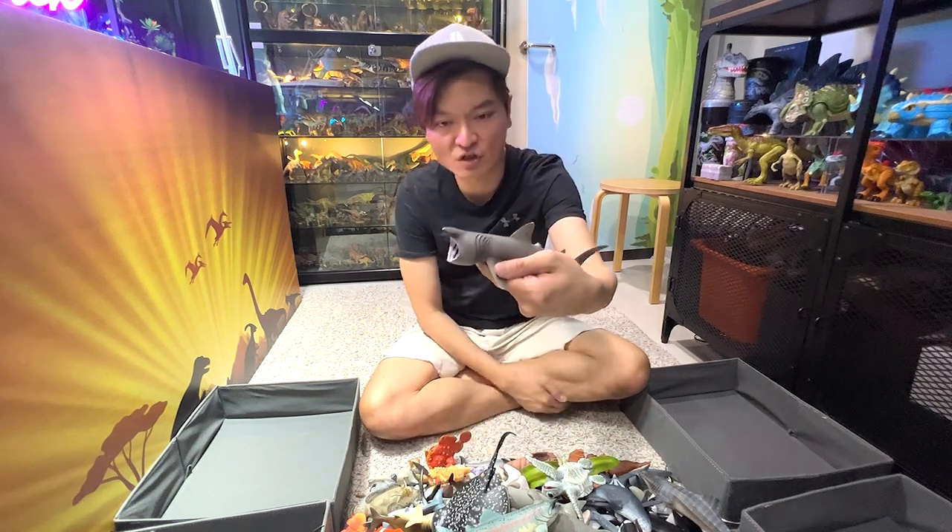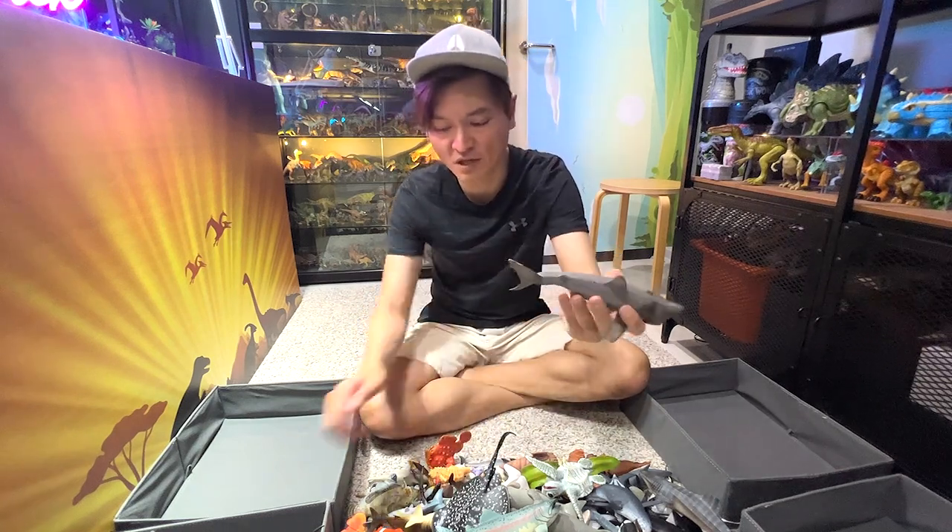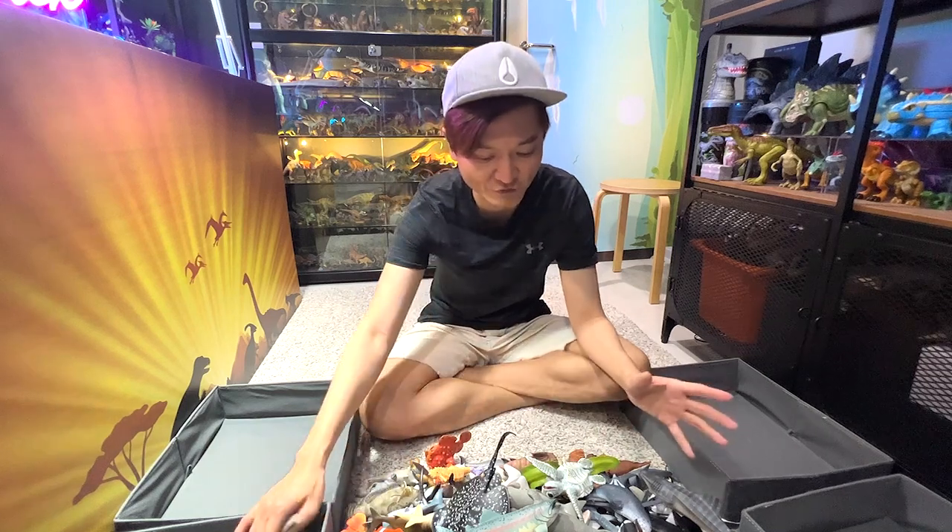Next one is actually a basking shark figure. It looks really nice. Do you guys know that basking sharks are actually filter feeders?